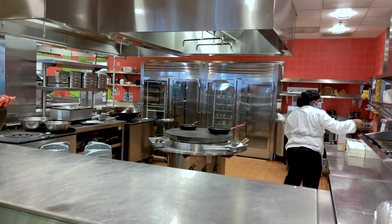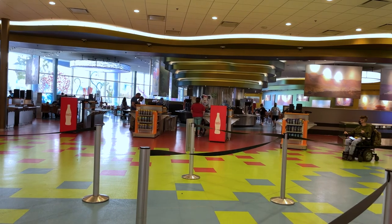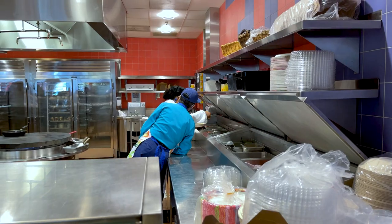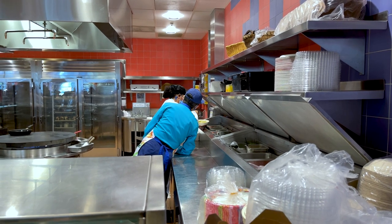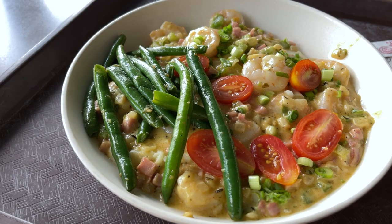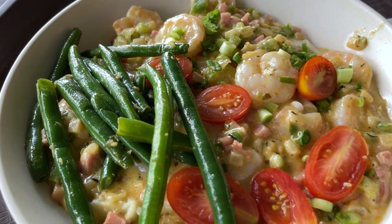I wonder if they sell those for homes. Once everyone has their food, they have these centralized cashier stations. Getting it all garnished up — I'm so hungry, I can't wait. And there it is. I asked for green beans and I thought they'd be on the side but they're on top. This looks amazing so I can't wait to dig in and taste this.